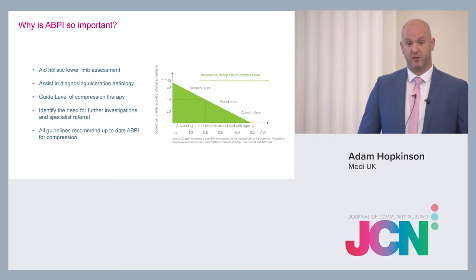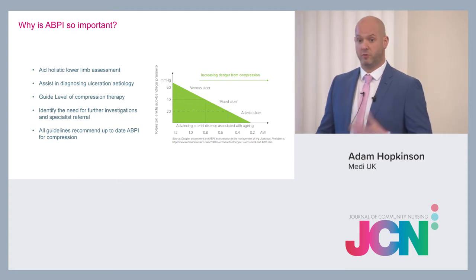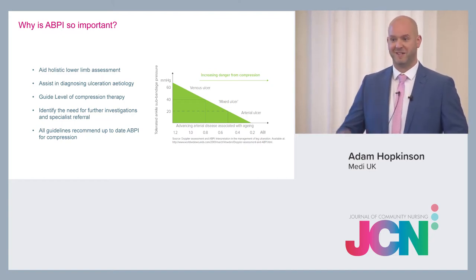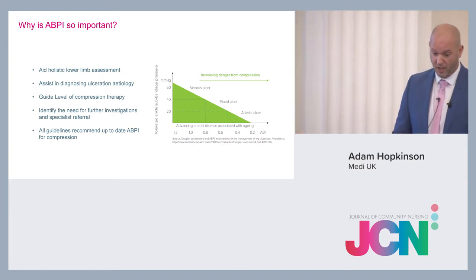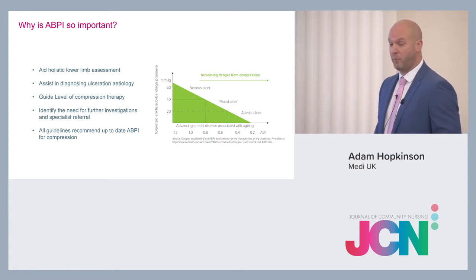ABPI also identifies the need for further investigations. Further investigations that your ABPI result would stimulate you to refer on include vascular and tissue viability. All guidelines recommend an up-to-date ABPI is done before applying compression.